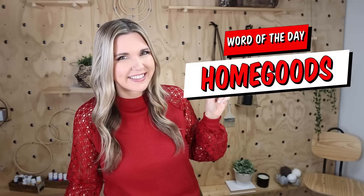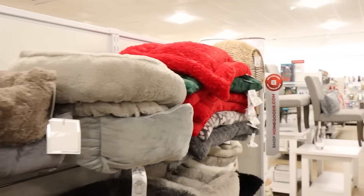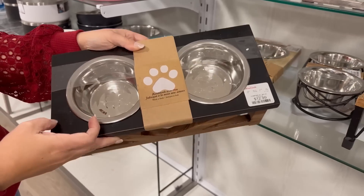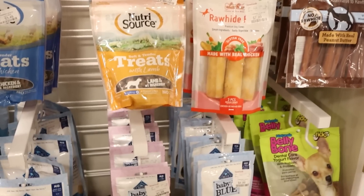If you've made it this far in the video, thank you so much for watching — comment the word of the day, which is HomeGoods. They have the cutest pet beds here. I haven't gotten one for Moose yet, but I really want to because they're just some of the most adorable pet beds. They also have pet toys and little snacks that you can pick up for your pets.